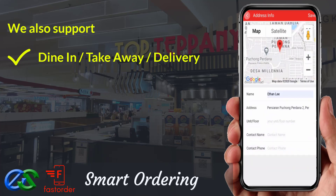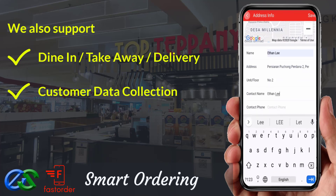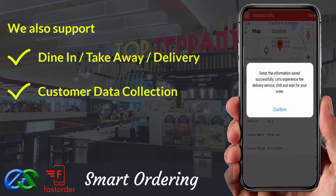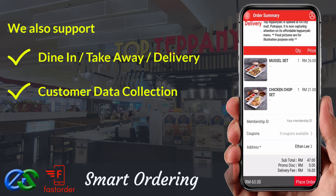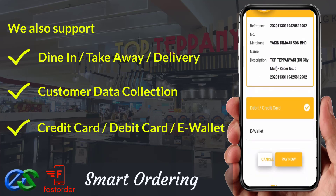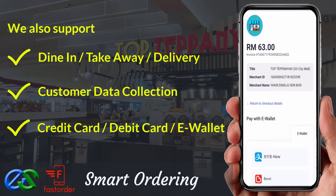We are able to collect customer data, like their behavior, visit periods, favorite types of orders, and their spending amount per visit. We are also able to accept payment like credit card, debit card, or even popular e-wallets in the market.